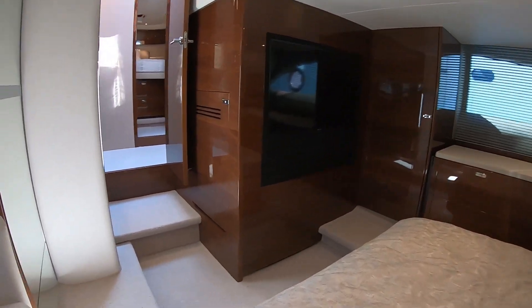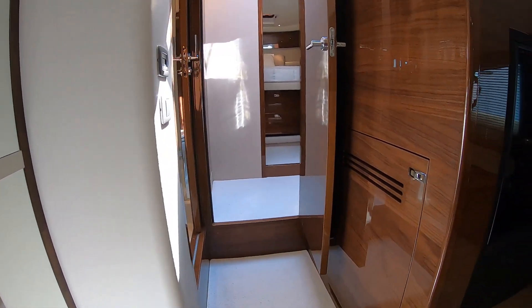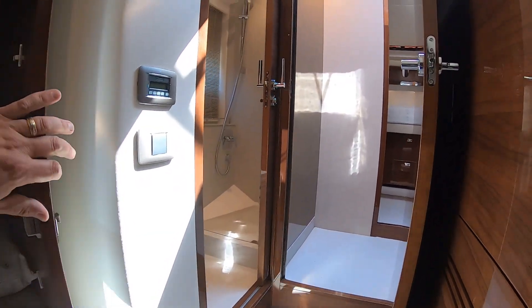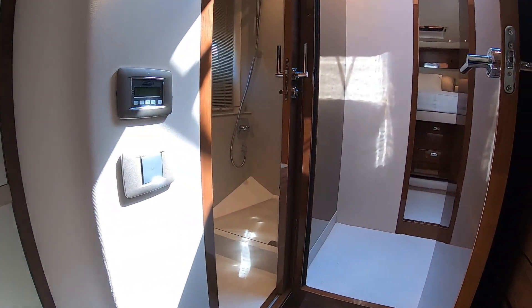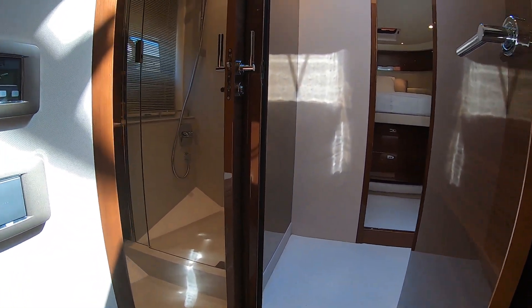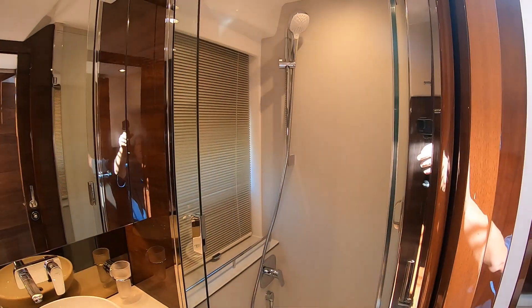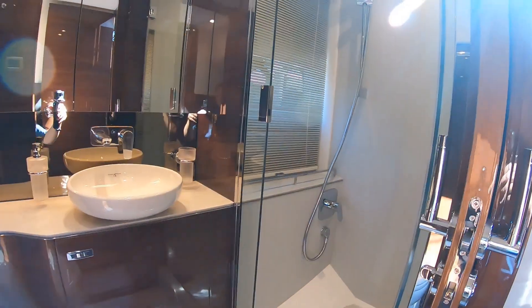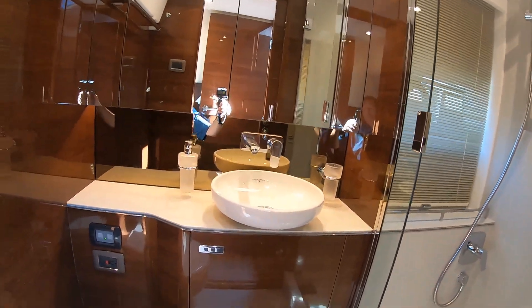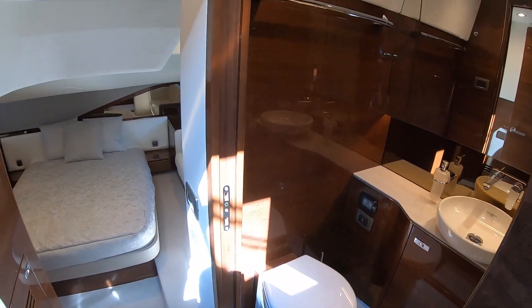I think I could spend some time aboard here. Another hanging locker to port here — stuff full of cushions, but you can see, clean that thing out. And of course, your master head. Again, beautiful tile work, very nicely done, beautiful finishes.